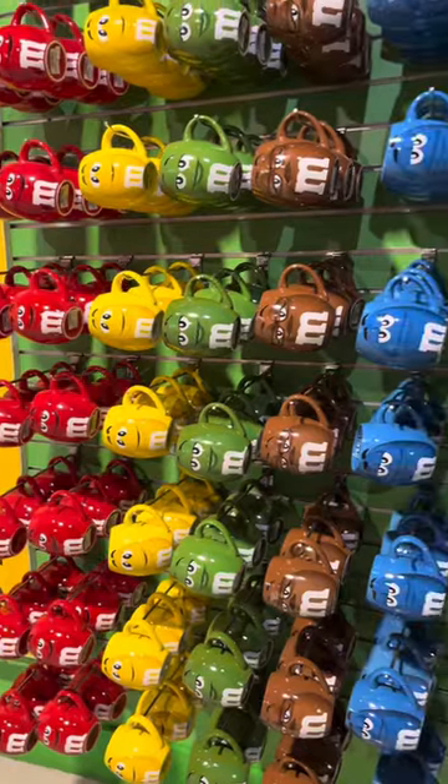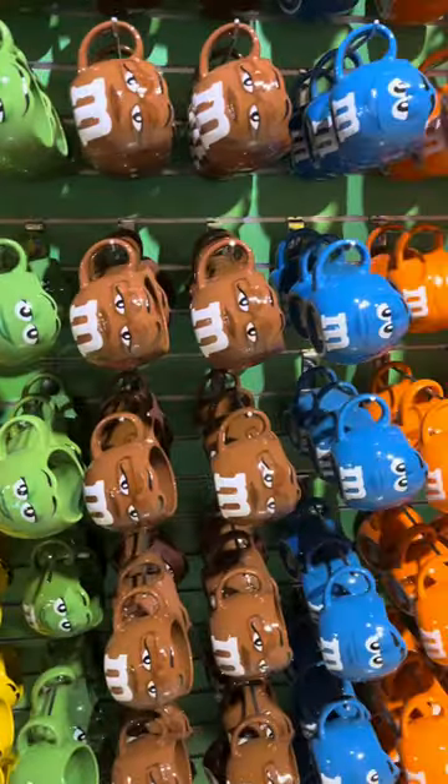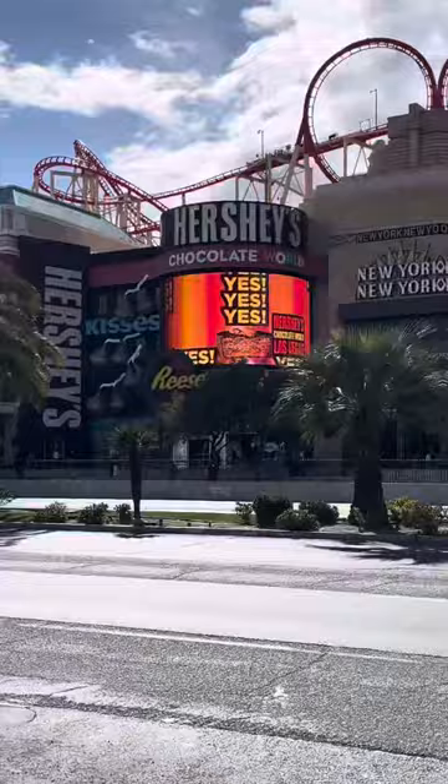After everyone purchased their chocolate we headed up to the next level which had the peanut M&M and the plain M&M mugs. Aren't they the cutest?